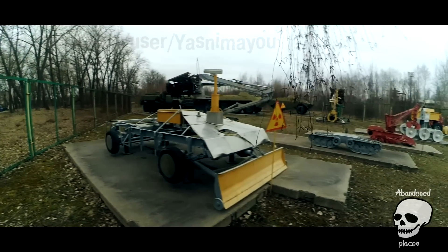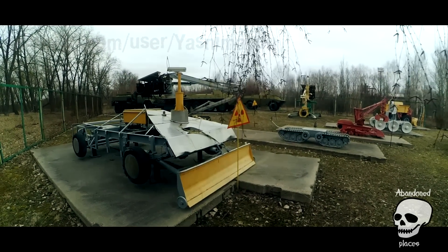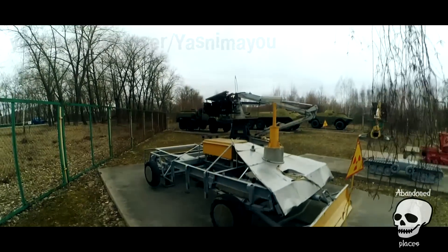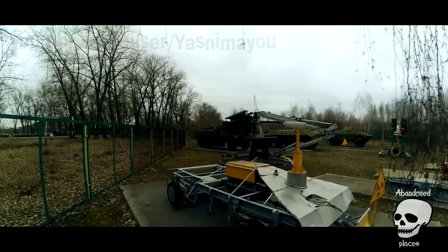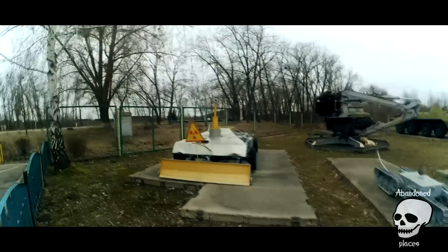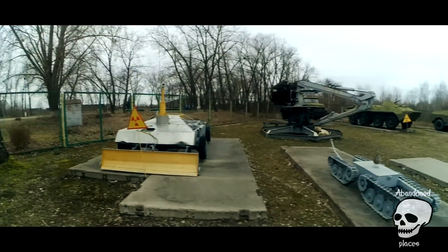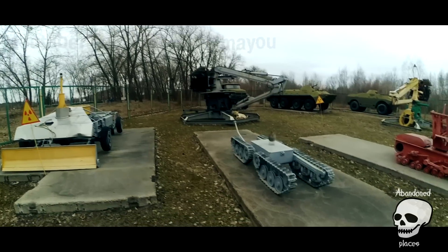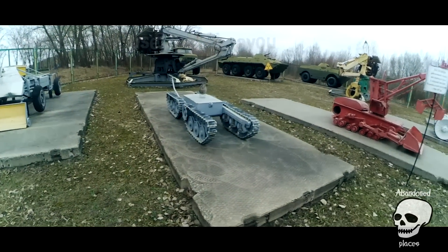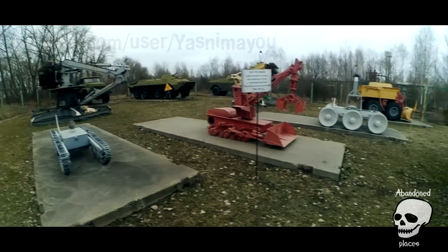Robotic equipment that participated in the liquidation of the accident at the Chernobyl nuclear power plant from 1986 to 1987. Equipment stands on concrete slabs because the radiation on the ground in some places is over 700 micro-roentgen per hour, when the normal rate is up to 40.